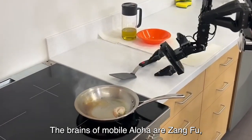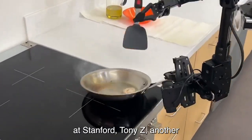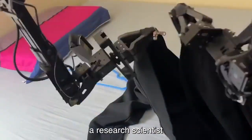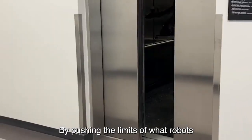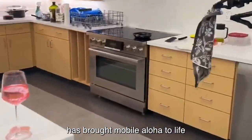The brains of Mobile Aloha are Ziang Fu, a PhD student at Google DeepMind studying robotics at Stanford; Tony Zi, another PhD student at Google DeepMind; and Chelsea Finn, a research scientist at Google DeepMind and CS faculty member at Stanford. By pushing the limits of what robots can accomplish, this innovative team has brought Mobile Aloha to life.